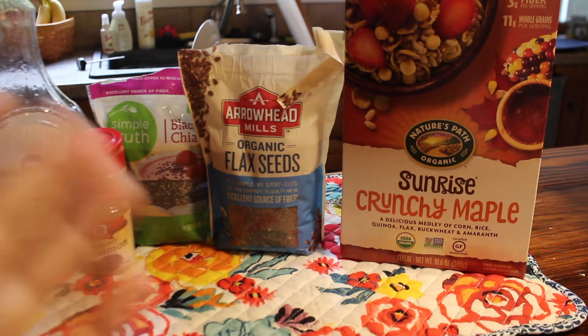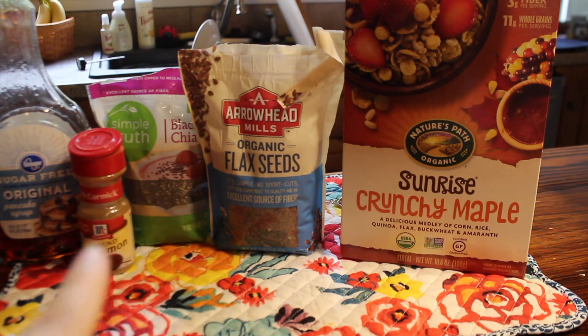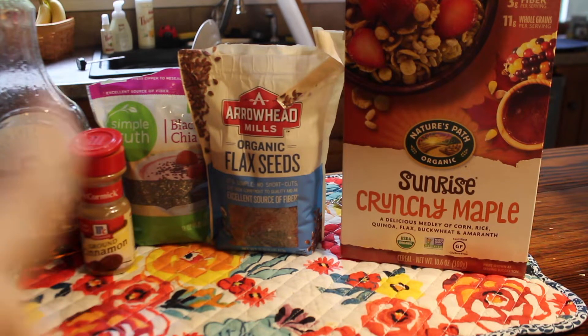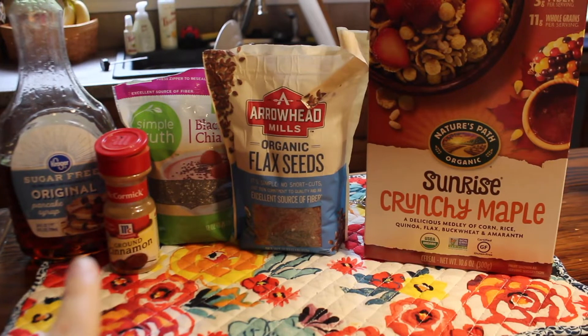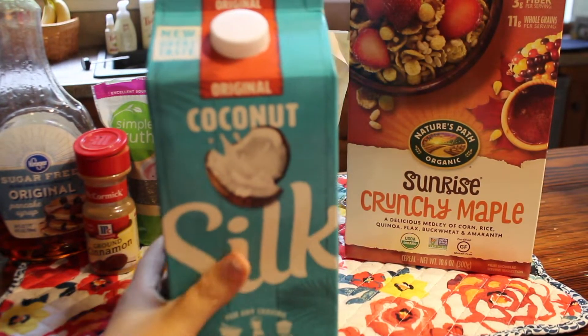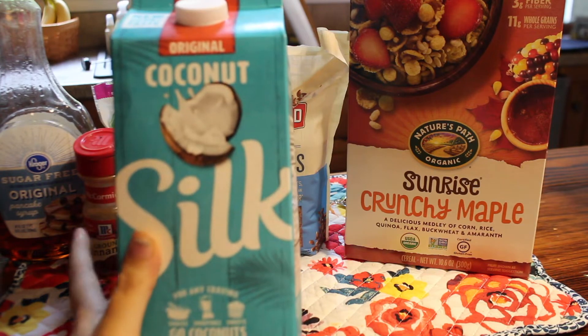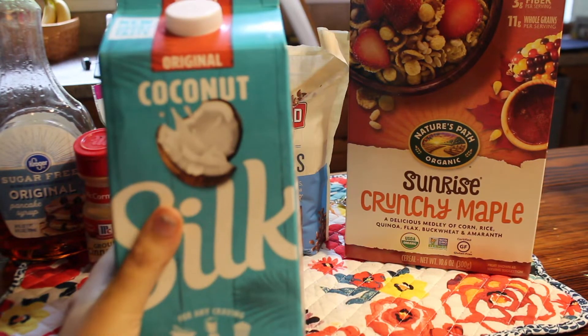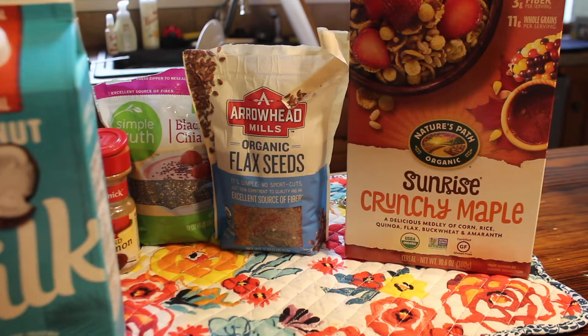You could do one or the other — they're both good for you — but I'm just gonna do a little bit of each. Then I'm gonna add ground cinnamon and my sugar-free maple syrup as always. Also, depending on how dry the oatmeal is, I might add a little bit of coconut milk if it needs a little splash of something, and then I'll also put those apples on top.